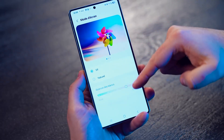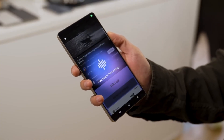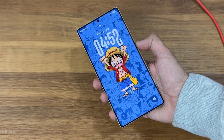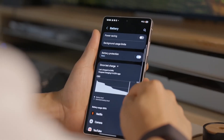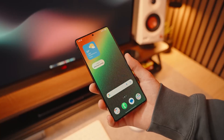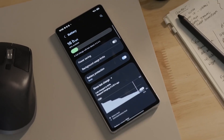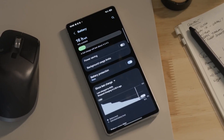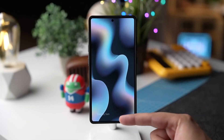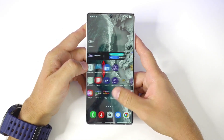One UI 8.5 isn't a small patch or a fancy name drop. It's the kind of update that quietly sets the stage for what Galaxy phones will become over the next few years. Built on top of Android 16 QPR2 — that's Google's quarterly platform release — this version is where things start to feel futuristic. Deep inside the beta builds, Samsung engineers are already testing One UI 8.5 under the ID BP4A, which is a clear sign this version is powered by Android 16 QPR2.